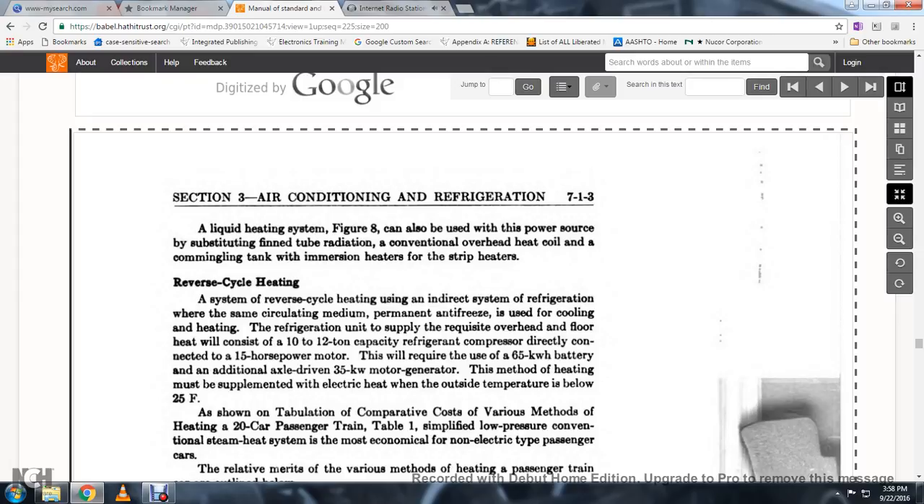Reverse cycle heating: a system of reverse cycle heating using an indirect refrigeration system with a permanent antifreeze circulating medium is used for both cooling and heating. The unit, overhead and floor-mounted, consists of a 10 to 12 ton capacity refrigeration unit directly connected to a 15-horsepower motor. This requires the use of a 65-kilowatt-hour battery with an additional axle-driven 35-kilowatt motor generator. The reverse cycle heating must be supplemented with electrical heat when outside temperature is below 25 degrees Fahrenheit.